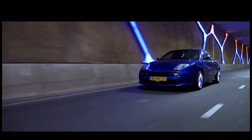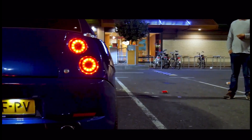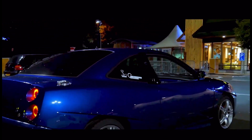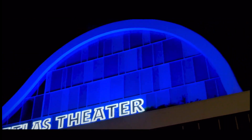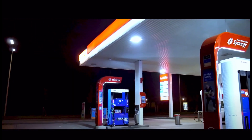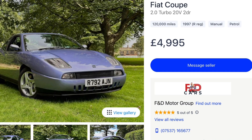Why have I included a Fiat Coupe on a list of reliable dailies? Well, the Fiat Coupe is brilliant — I love this car. It is the perfect little tuner car, sort of like the European equivalent to the Civic SI. It comes with a beautiful five-cylinder engine which produces 220 horsepower, making it the most powerful car on the list. You can get a tune and hybrid turbos to make upwards of 300 horsepower. So grab this mint turbo and go have some fun.